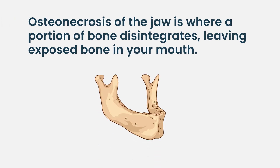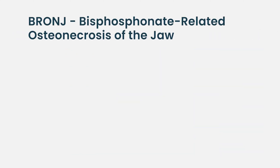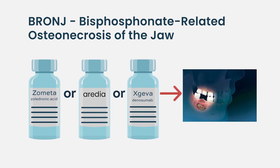ONJ is osteonecrosis of the jaw — basically where the bone inside the jaw disintegrates. It can be due to many things. It's sometimes referred to as RONJ, radiation-induced osteonecrosis of the jaw. But in myeloma, we really worry about BRONJ, bisphosphonate-related osteonecrosis of the jaw. Drugs like Zometa, Aredia, or even Xgeva can cause this, and it's pretty rare.